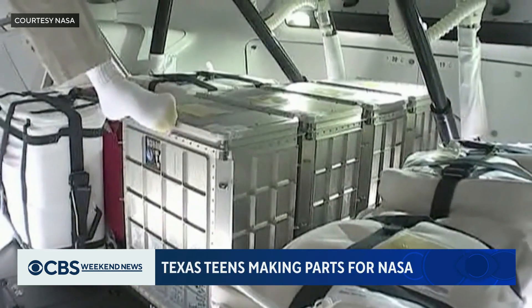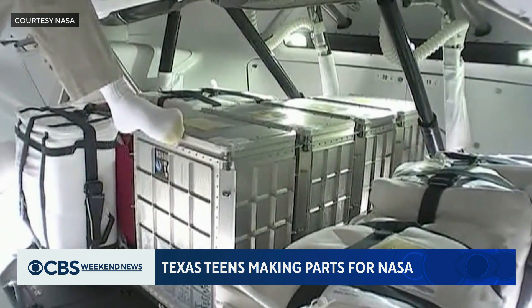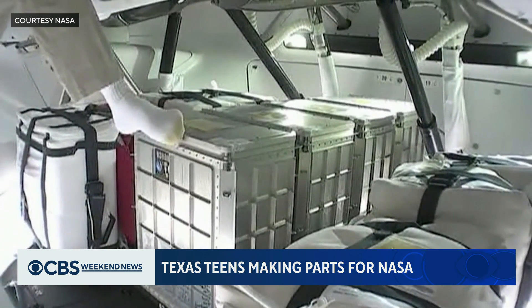We're building a component to a storage locker box, and the storage locker box is a part that they use to send supplies or experiments up to the astronauts at the space station.